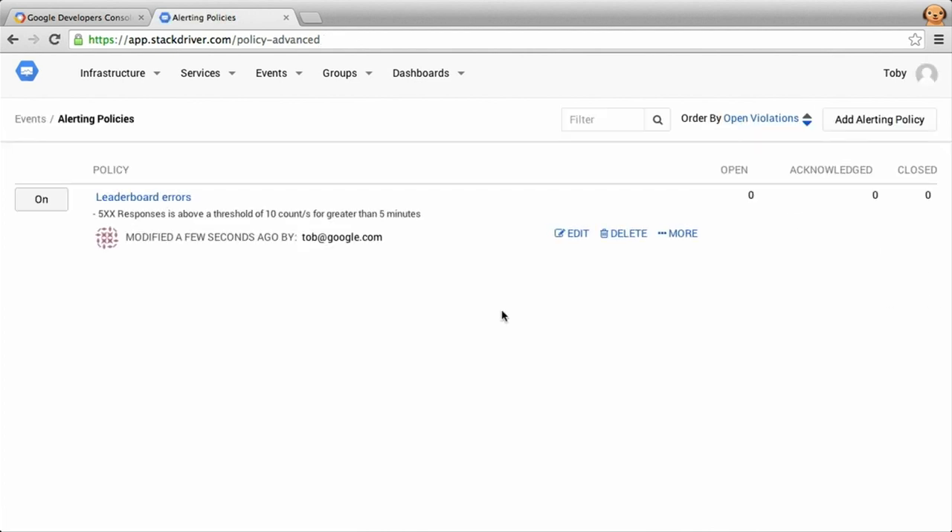So we've demonstrated how to configure an endpoint check that notifies you if it goes down, how to get access to rich metrics for App Engine, how to dig into log data to get to root cause, and finally how to configure alerts to notify you when issues occur.